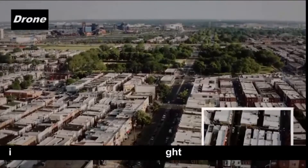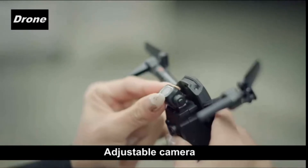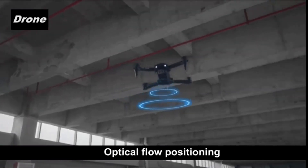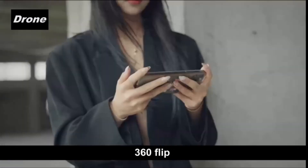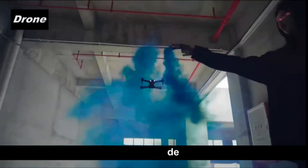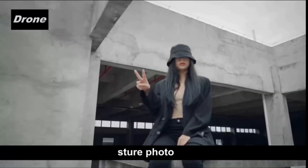User-friendly. This mini drone is extremely user-friendly and comes with one-key start and landing, altitude hold, headless mode, and speed adjustment functions. It adapts to all experience levels, even for kids and beginners. The 3D flips function makes flight attractive even for drone newbies.